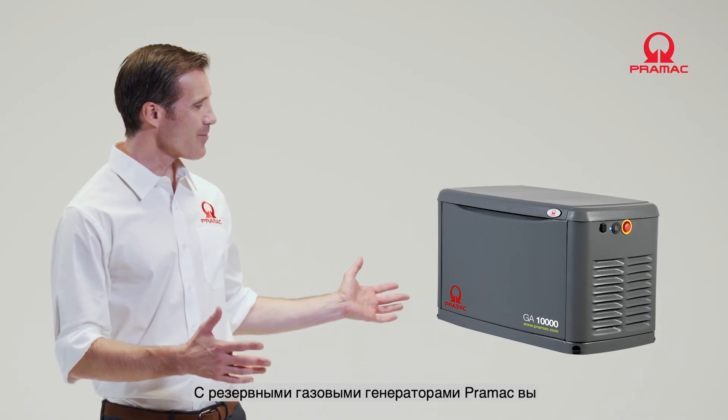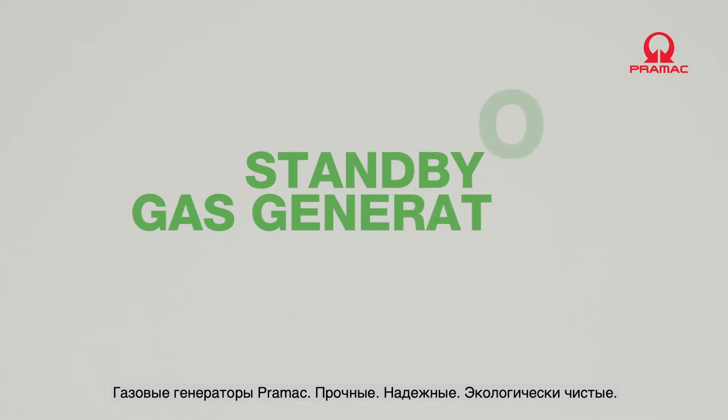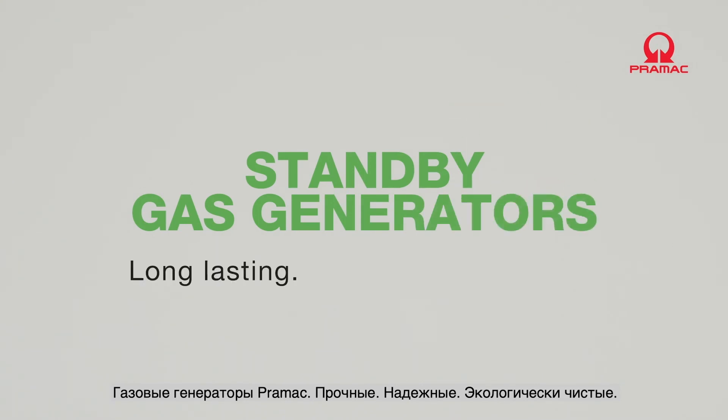With Pramac standby gas generators, you will never be in the dark again. Long lasting, reliable, eco-friendly.